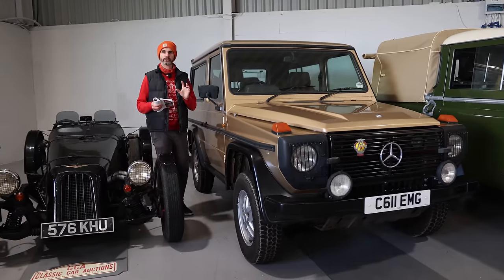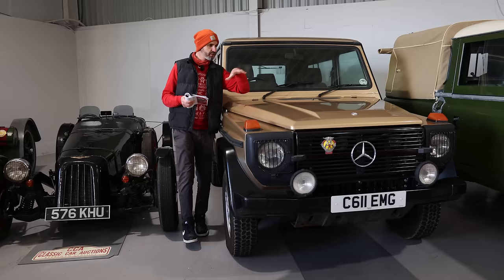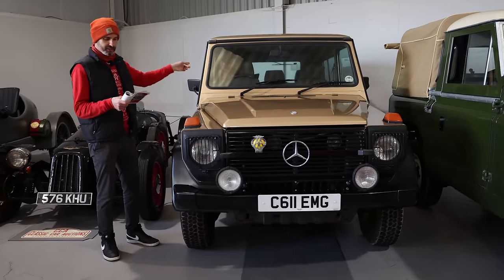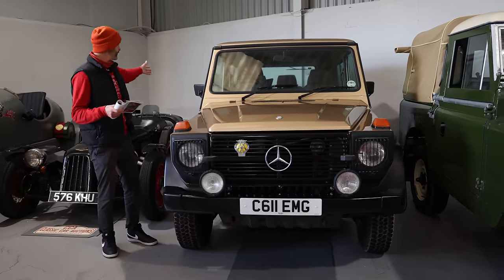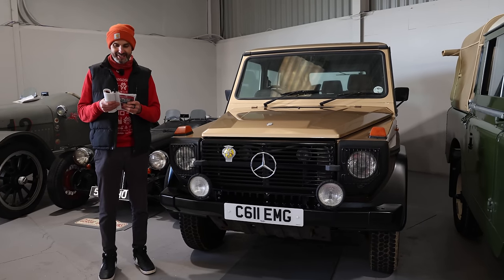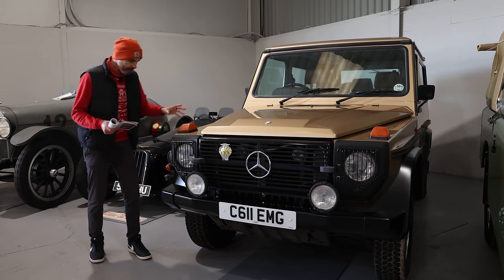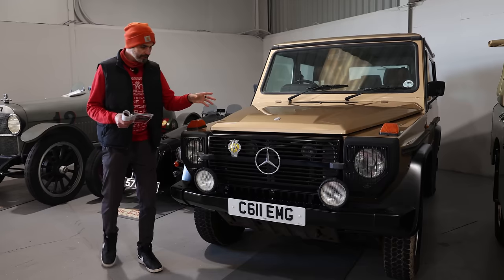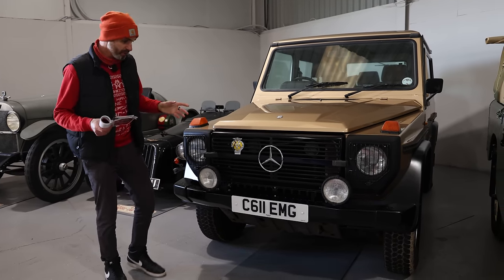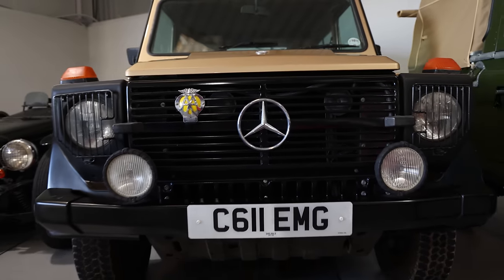Mercedes G Wagons are at their coolest when they're at their most original — slightly weathered, non-AMG — and that's this one. UK car, right-hand drive, short wheelbase two-door, non-turbo diesel with the really reliable five-cylinder engine, but slow. It's weathered in the right places and totally usable. Estimate of £15 to £18,000. Seems to have not been restored at all, and I'm quite fond of these.